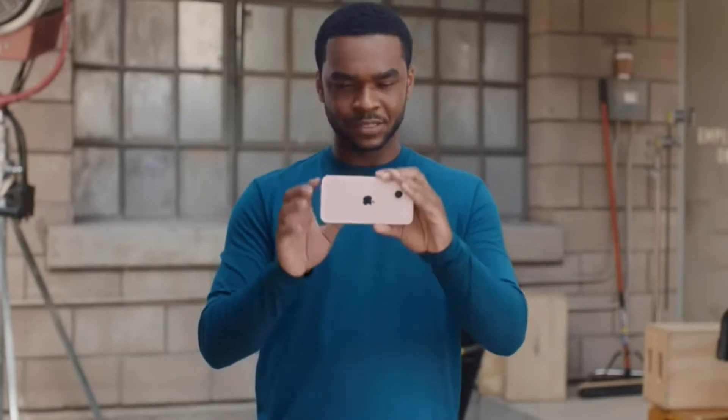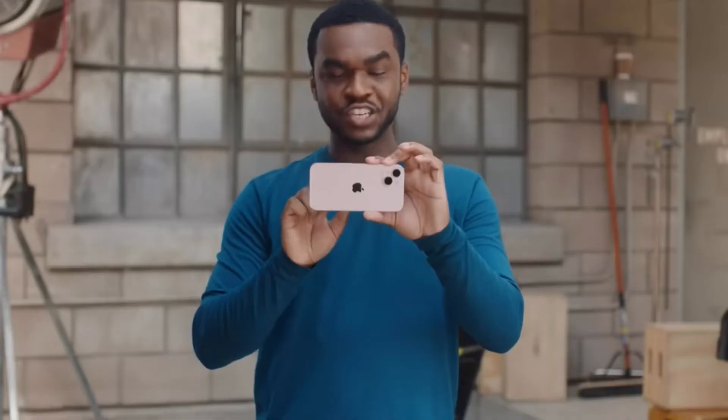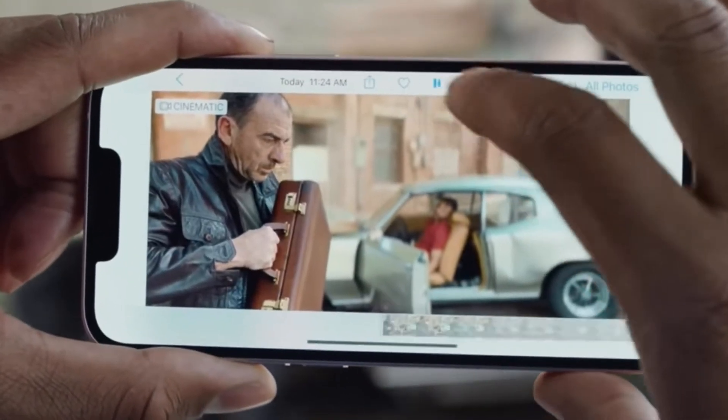If you want to change the depth effect after you finish recording, go to Photos, select the video, hit Edit, and with just a tap you can adjust the depth effect, giving you total creative control.